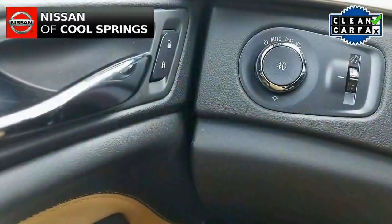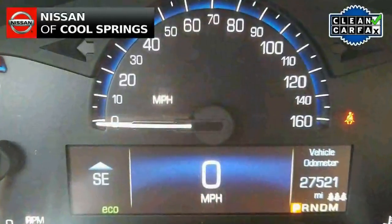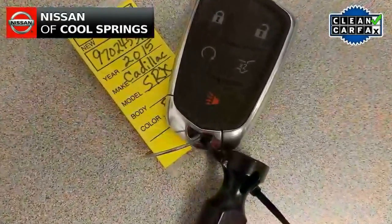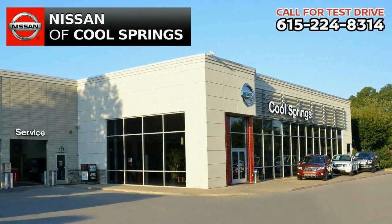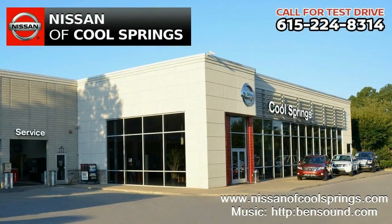All you need to do now is give us a call at 615-224-8314 today and we'll set up a time for your test drive. We look forward to seeing you here at Nissan of Cool Springs, where we make crossover shopping easy and affordable. And hey, tell them Hubie sent you.